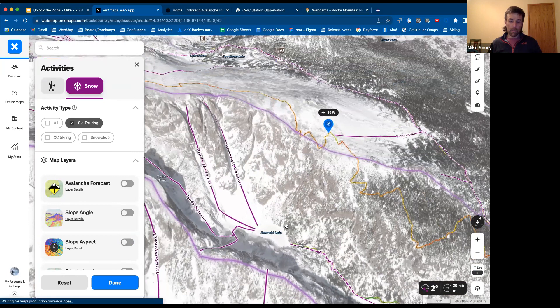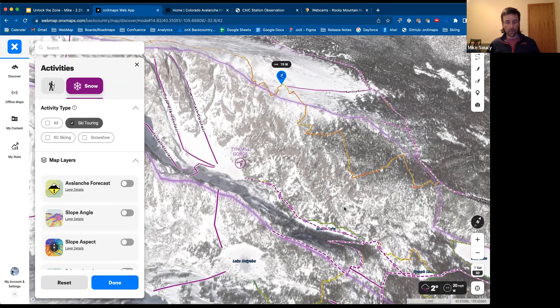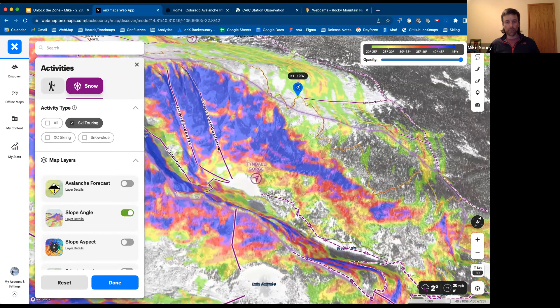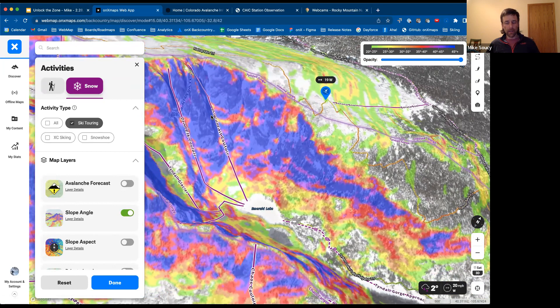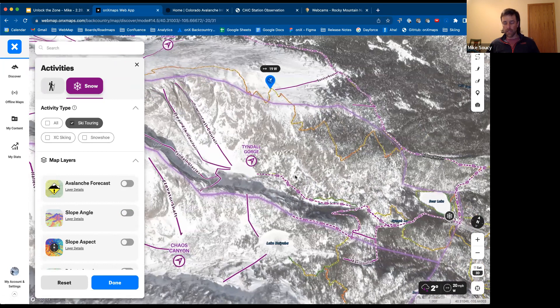Because it faces southeast and is above treeline, its elevation will keep it cool for a while, but I want to make sure I'm clicking into my bindings sometime around mid-morning on a line like that — no later. If you ski something like the Dragon's Tail at noon or one o'clock in the afternoon, you've got a one-way wet slide ticket down to Emerald Lake below because the snow has just gotten too wet. I'll use the aspect tool and slope angle tool to start estimating when and how I'm going to approach a line like that. And on top of that, with something this steep, I'm probably getting on the phone and getting in touch with people I know in the area to get some good local beta about recent conditions to make sure they jive with what I'm seeing on the map.